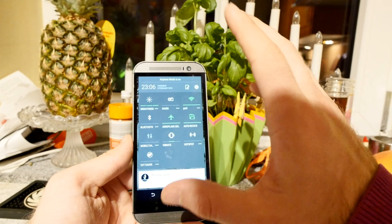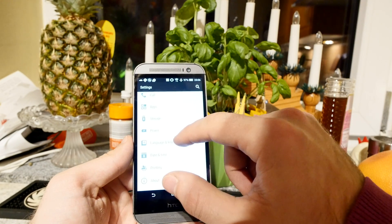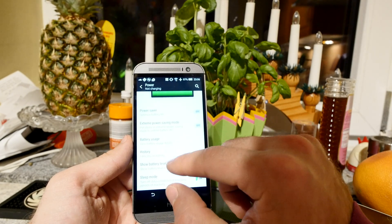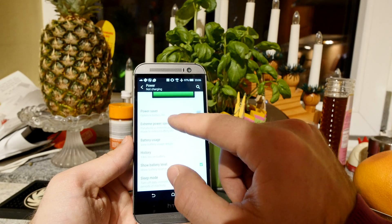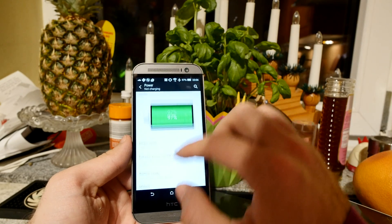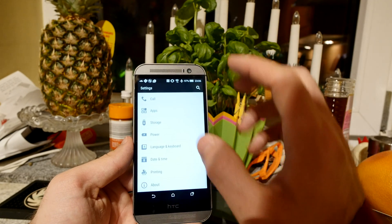Battery life should also be better with Lollipop, though we're not entirely sure. Going into Settings and scrolling down to Power, nothing looks visibly different — you can still see how much battery is left. But probably in the background, Lollipop simply uses less power.